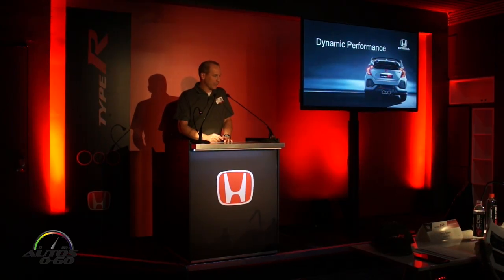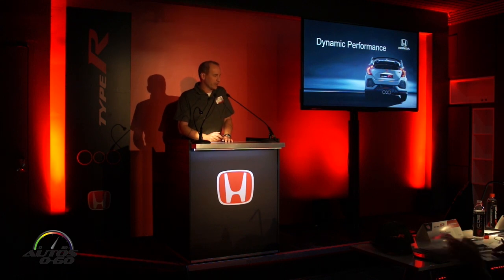You all just experienced the dynamic performance of this Type R on the track today. I'm going to take you through a little more detail on some of the technologies that went into the car to help deliver that experience.